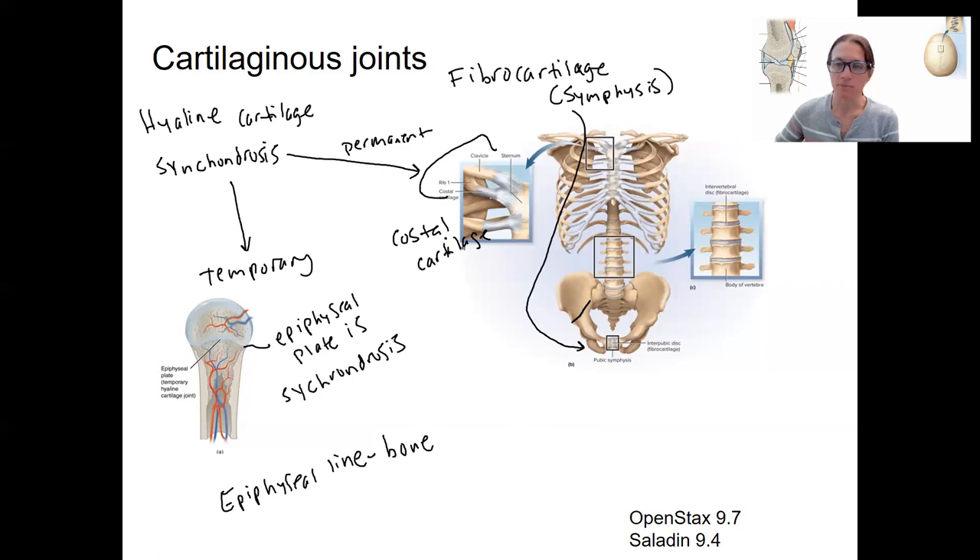Synchondroses are synarthroses — you don't want your epiphyseal plates or your costal cartilage to move. In contrast, a symphysis is an amphiarthrosis, meaning it allows some movement. Examples include the pubic symphysis as well as the intervertebral discs.